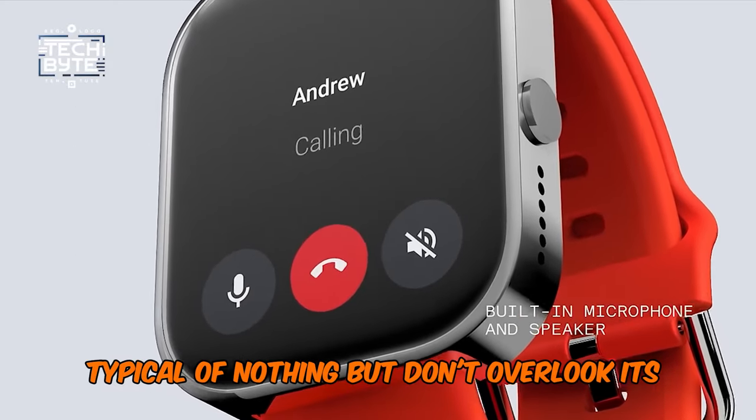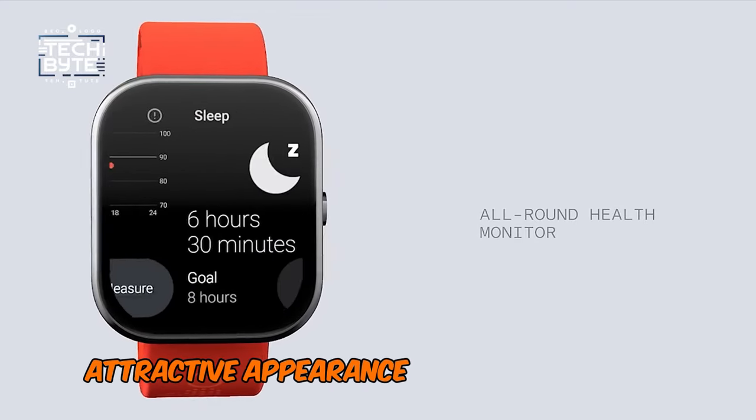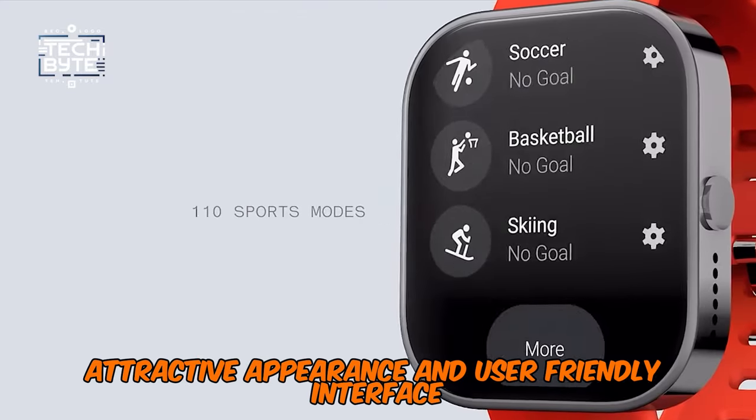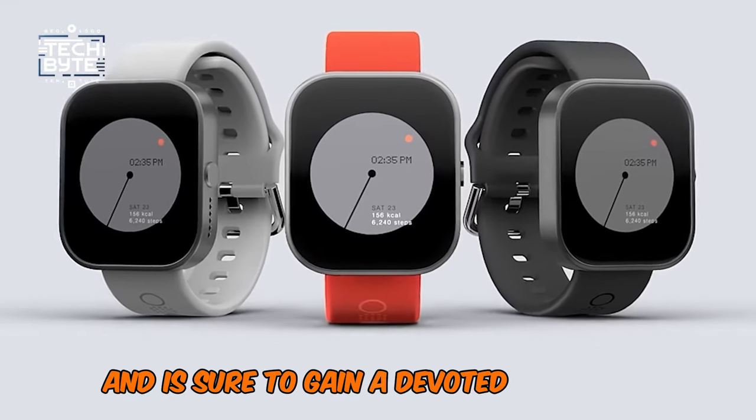But don't overlook its charm. The CMF Watch Pro impresses with its solid build, attractive appearance, and user-friendly interface. It may not have it all, but it's a steal for what it offers and is sure to gain a devoted following.